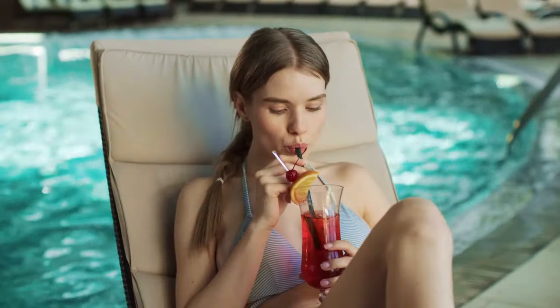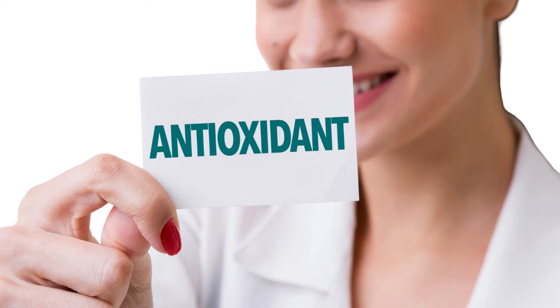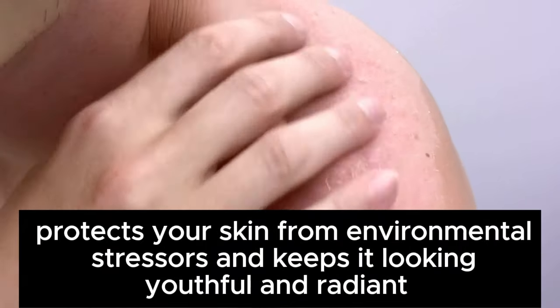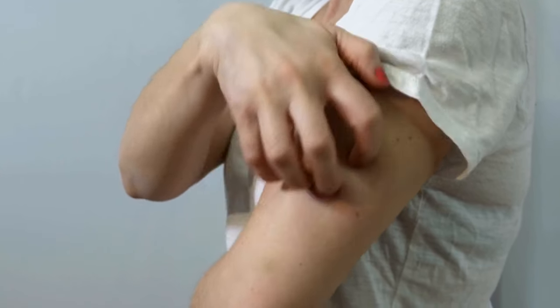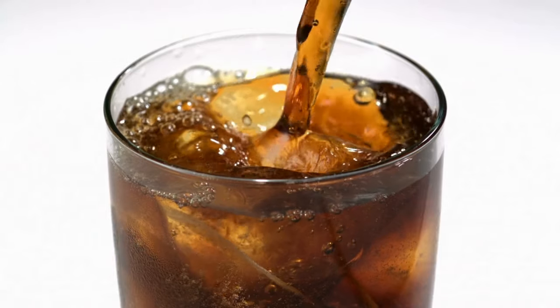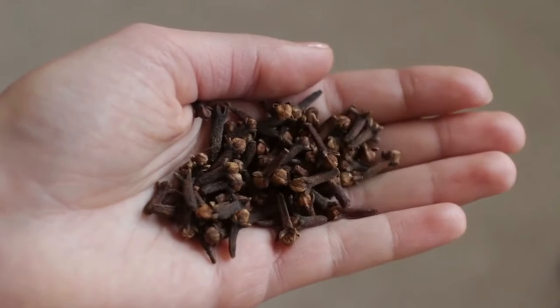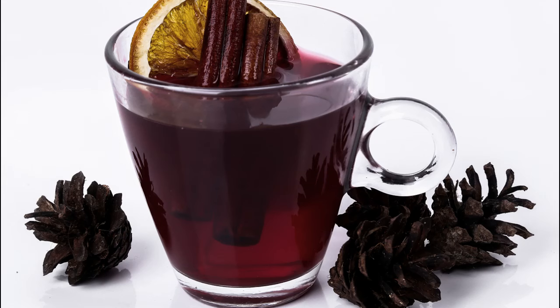8. Improves Skin Health. Clove water is not only a tasty and refreshing drink, but it can also work wonders for your skin. Thanks to its high antioxidant content, clove water protects your skin from environmental stressors and keeps it looking youthful and radiant. Cloves also have anti-inflammatory properties that soothe irritated skin and reduce redness, making it helpful for acne, rosacea, or other inflammation-related skin concerns. The antimicrobial properties fight off acne-causing bacteria. Simply add a few cloves to your water and sip your way to gorgeous, radiant skin.